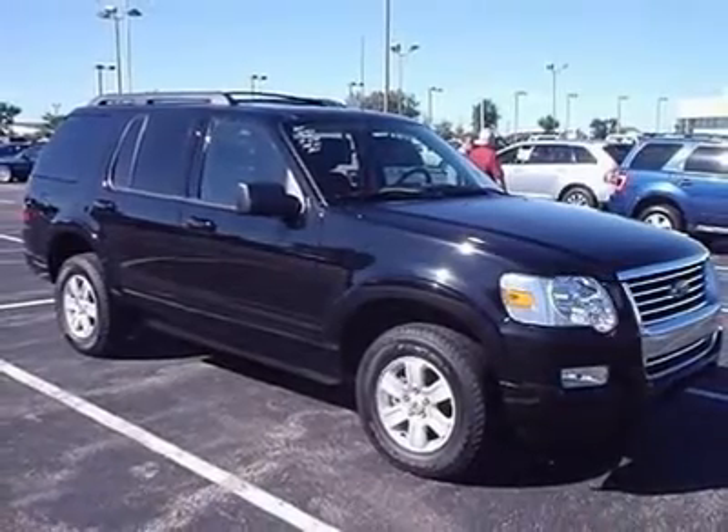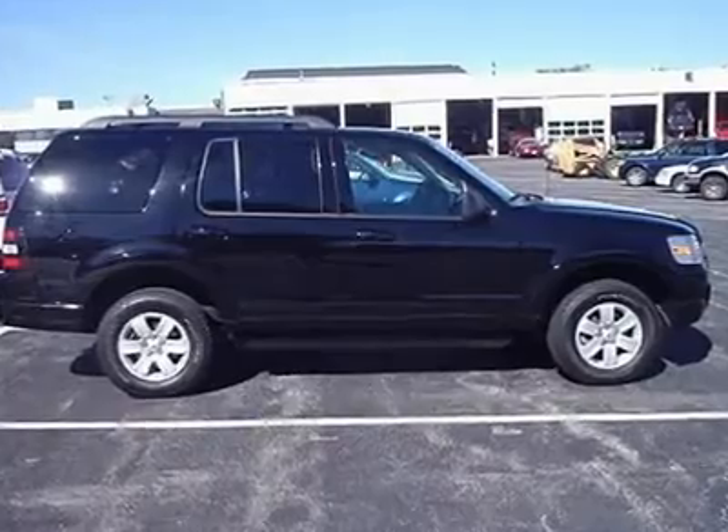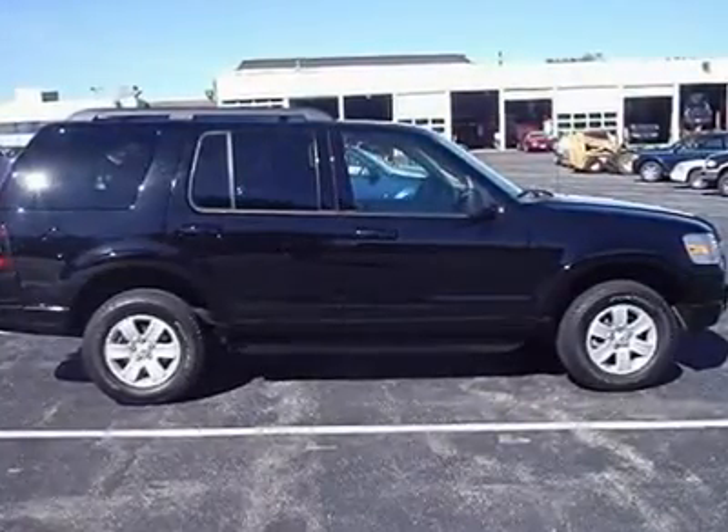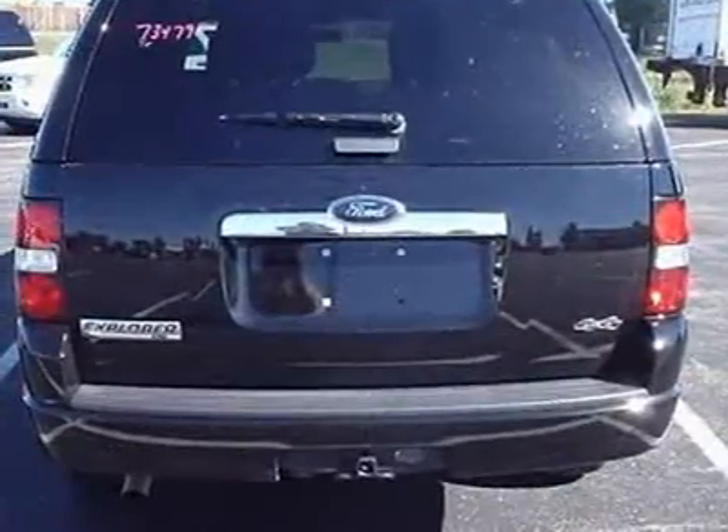Must print and bring in this ad to Joe's, or contact Joe at 863-336-1869 to check if this Ford Explorer XLT 4X4 is still available.